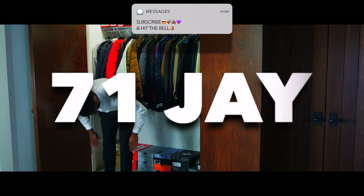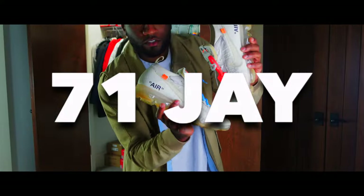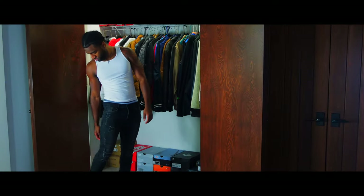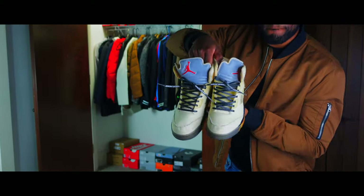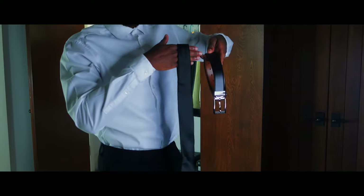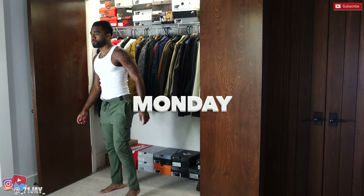Yo, what's good YouTube, welcome back to the channel, it's your boy J Rock. In today's video we're going over five outfits that I wore this past week — they're all fall outfits, they're all cool, and I think each one of these different outfits can be put into your wardrobe. With all that being said, let's go ahead and get into the video.